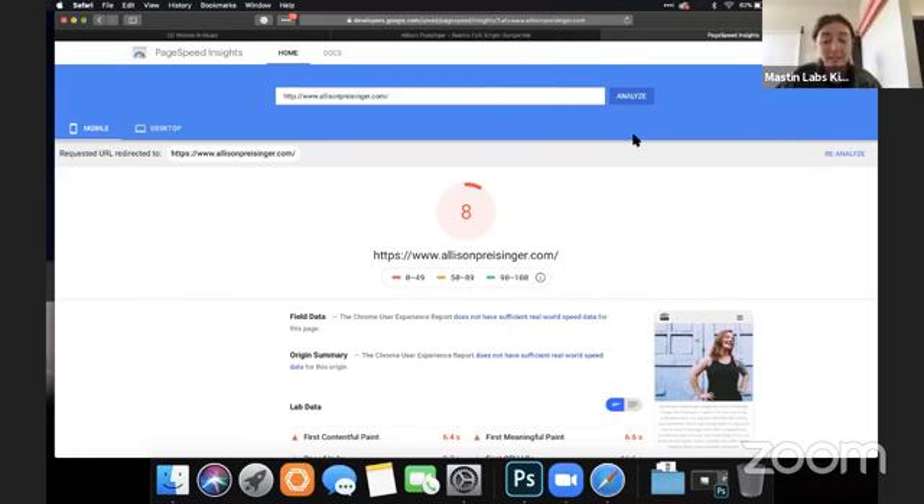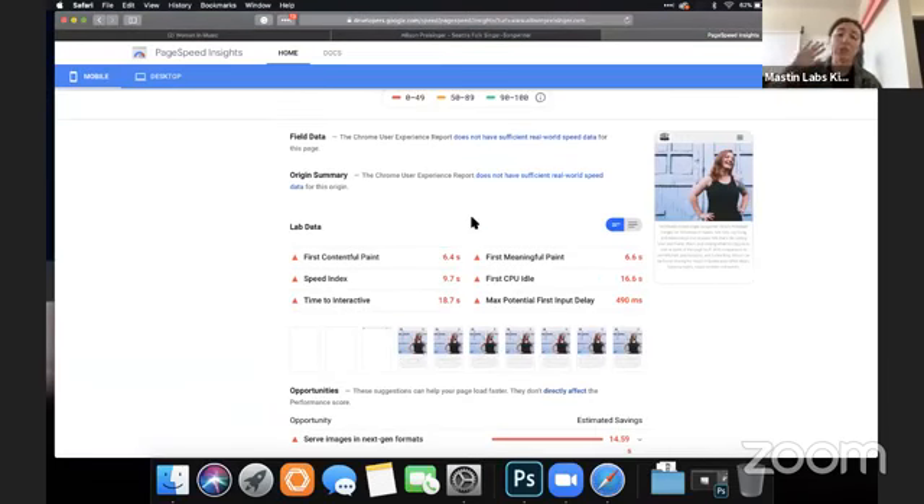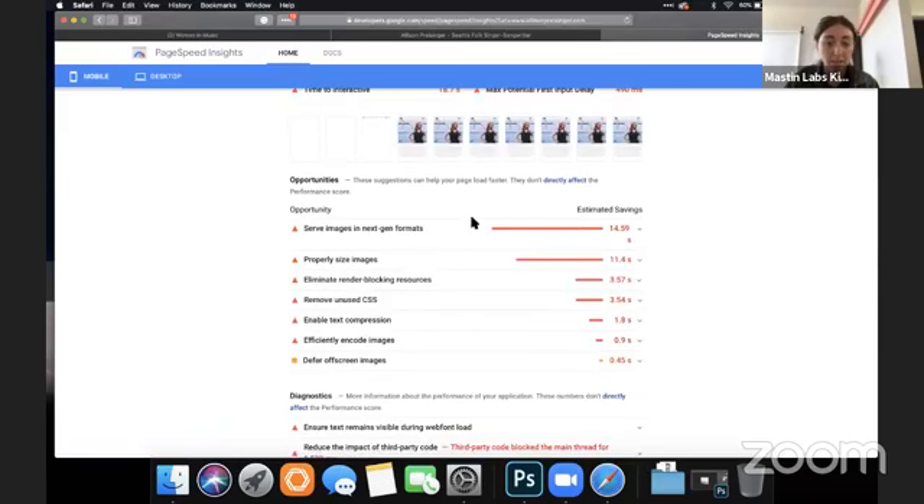Allison's site is actually getting an 8 out of 100, which is not good. The great thing is it's going to give you all the opportunities to make this website faster.